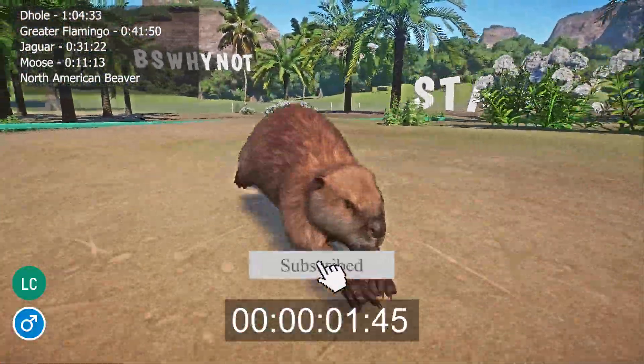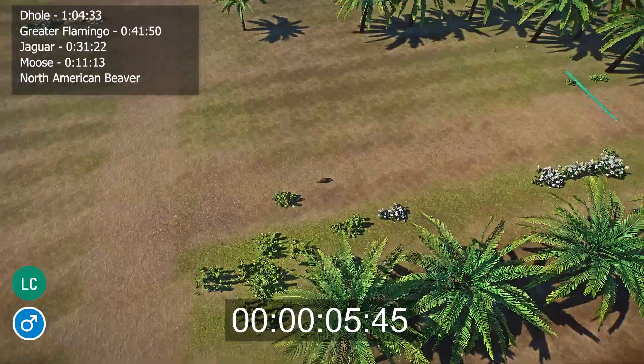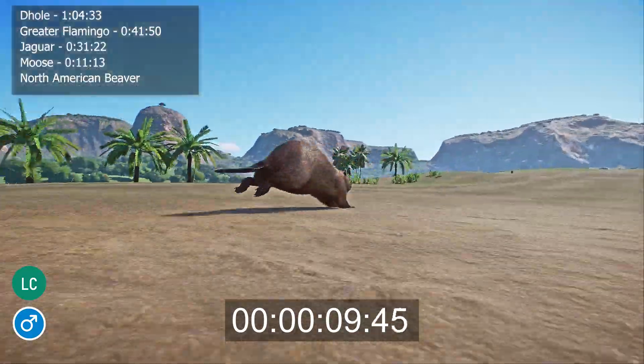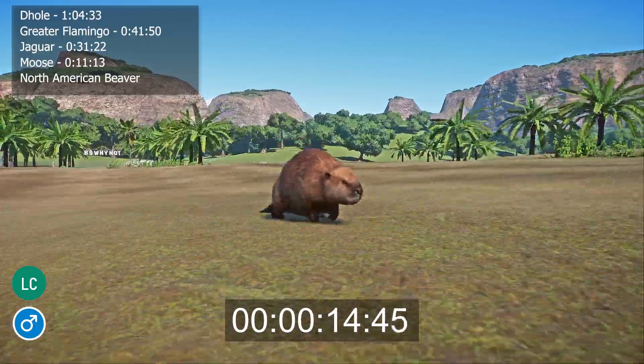Beavers live in the Northern Hemisphere. They spend most of their time in the water, building dams and lodges out of wood to protect themselves from predators. However, they can swim underwater for up to 15 minutes at a time using their bushy tails as rudders.